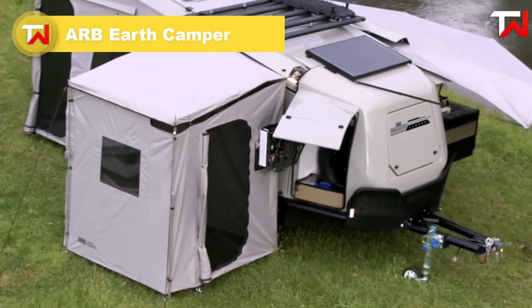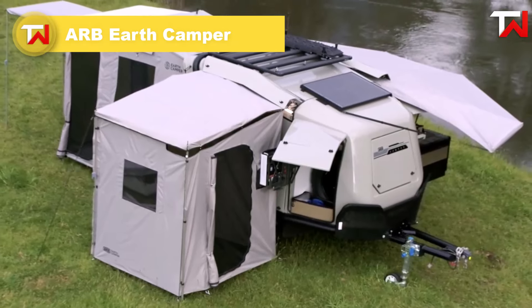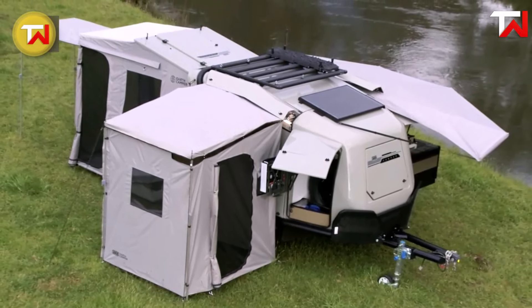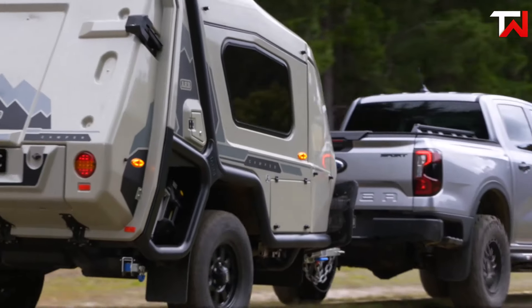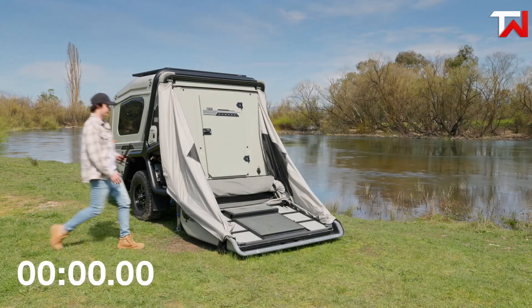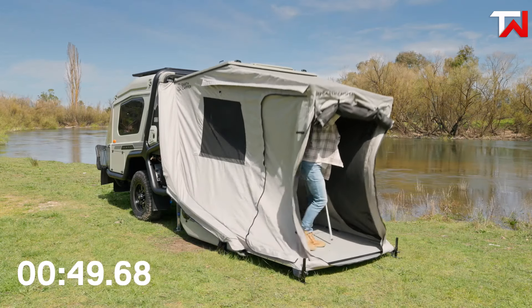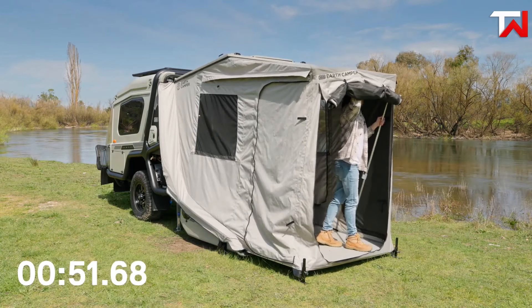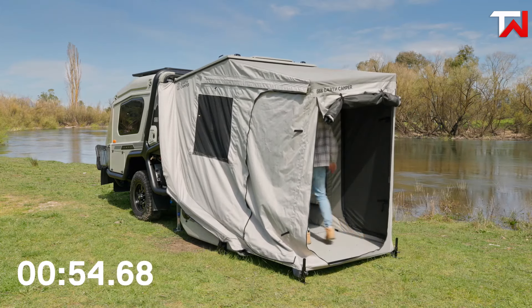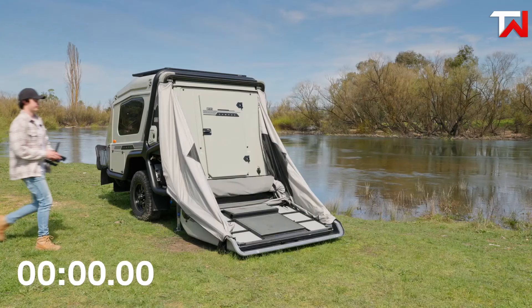The ARB Earth Camper is a groundbreaking off-road trailer that merges nearly 50 years of 4x4 expertise into a compact, feature-packed design. Its rugged construction includes a mandrel-bent tubular steel chassis, ensuring durability on challenging terrains. The camper is quick and easy to set up, with the sleeping area accessible in under 2 minutes thanks to its powered rear lid. Transitioning to holiday mode takes just a few minutes, offering a hassle-free outdoor experience.